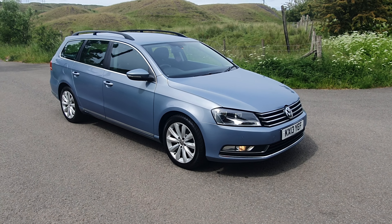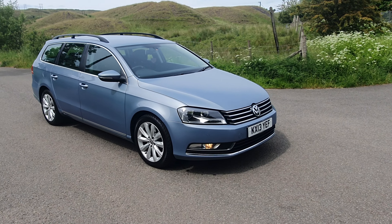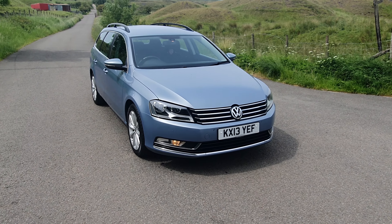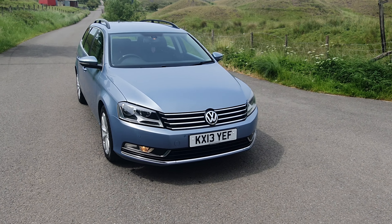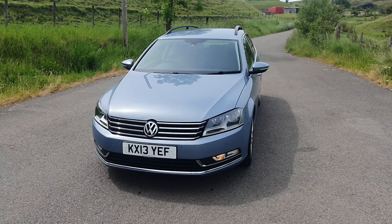Here we have our 2013 Volkswagen Passat. It's a 2 litre diesel. It's a Blue Motion as well. It's only £30 a year tax, so it's very, very economical. Great on diesel — it's like 60-65 miles per gallon.